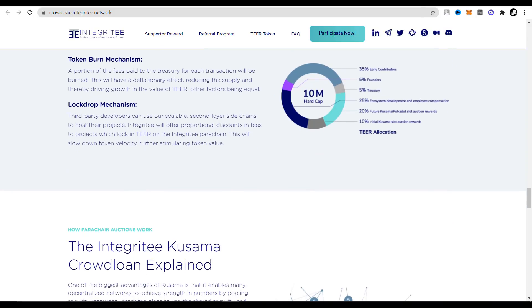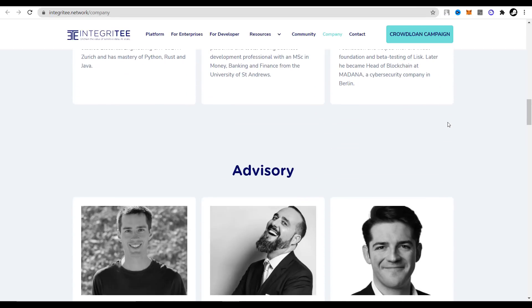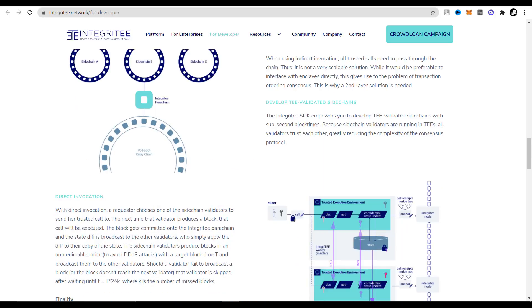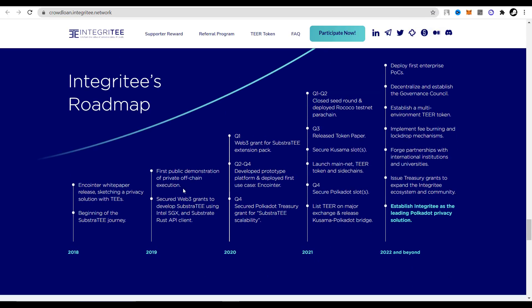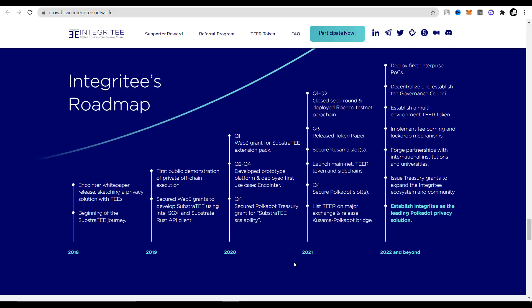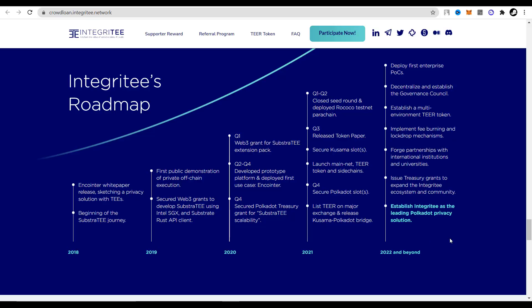Let's also take a look at their team. As we can see, each team member has a lot of experience, which is another big plus for this project. The project was launched three years ago, namely in 2018, and during this time it has achieved many of its goals. For 2021, they had planned goals that have already been almost all achieved, which indicates that the project development is in full swing. They have many interesting goals planned for 2022, which I think they will also successfully achieve with the support of a strong community and a very experienced team.